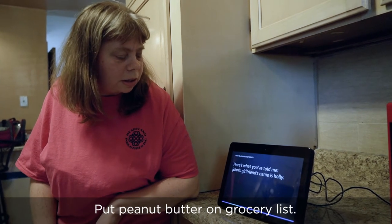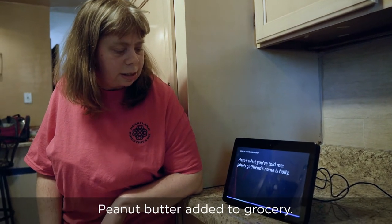Put peanut butter on grocery list. Peanut butter added to grocery.